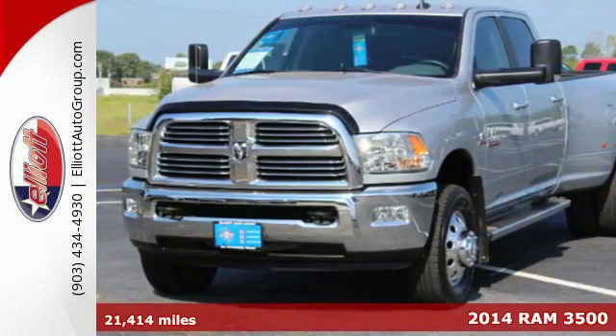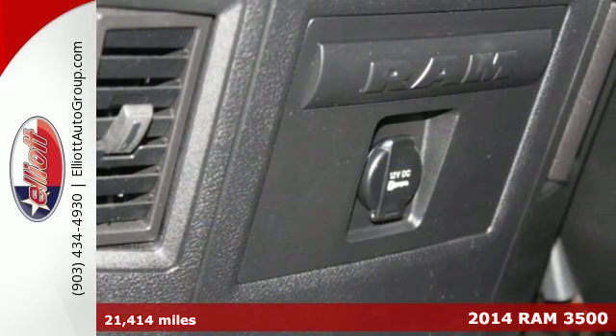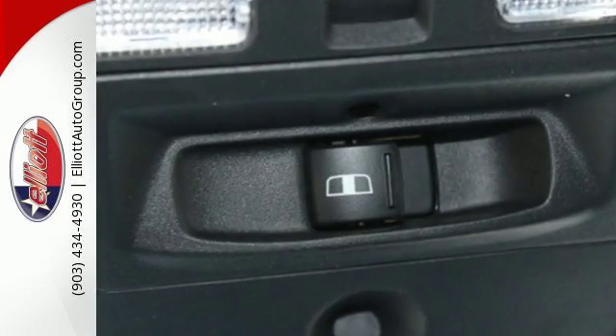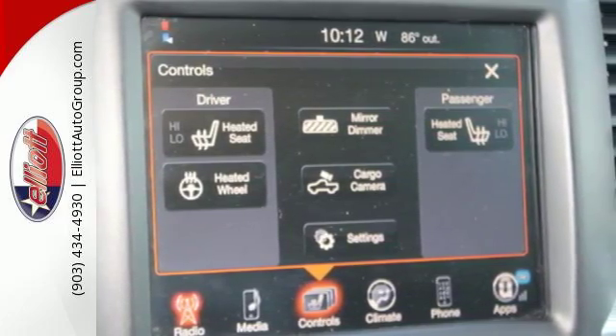It's a 2014 Ram 3500, groundbreaking from the ground up. This truck is your toughest tool on the job. You'll get great features including air conditioning, speed control, and multiple air bags, along with the standard trailer hitch receiver to offer you legendary towing and hauling capability at its best.